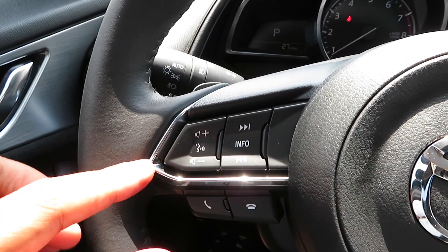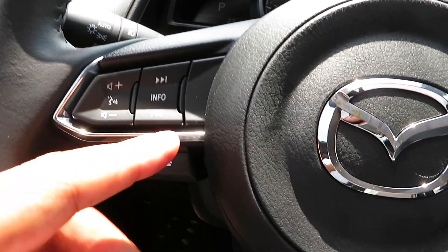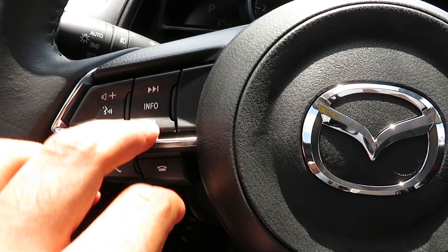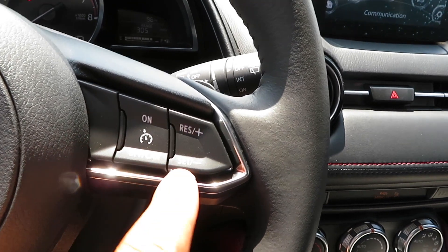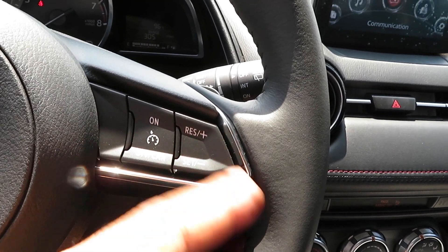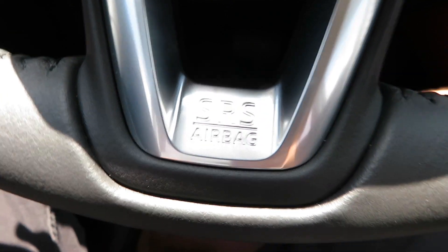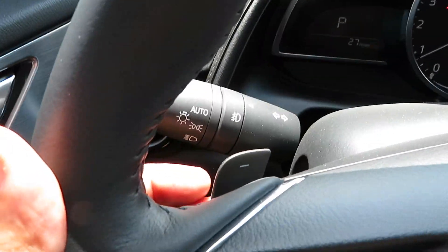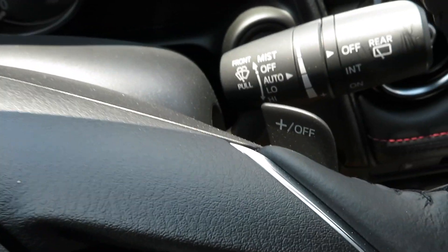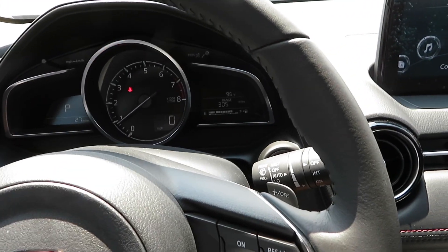Right here on the steering wheel you've got your typical voice control, volume buttons, different stuff you can select, seat buttons, change your audio, phone buttons, your cruise control — all of that good stuff. SRS airbag logo on the bottom of the steering wheel. Paddle shifters as well, so you can put it in sport mode and paddle shift. And it's crazy that this car has all-wheel drive too — that's only a plus.